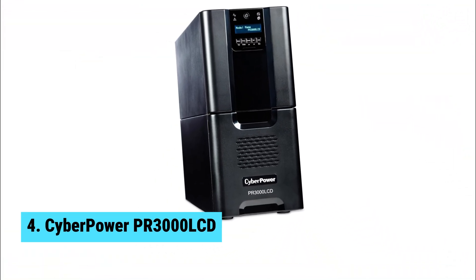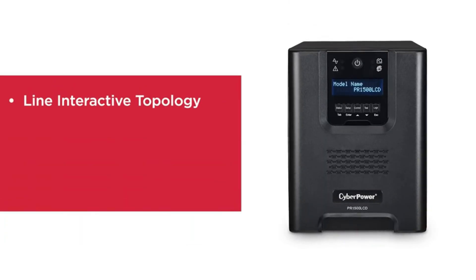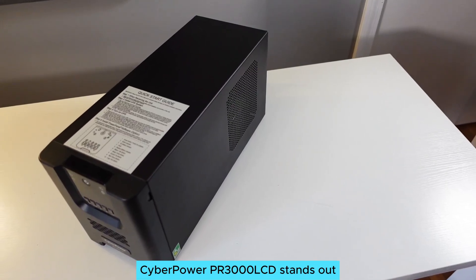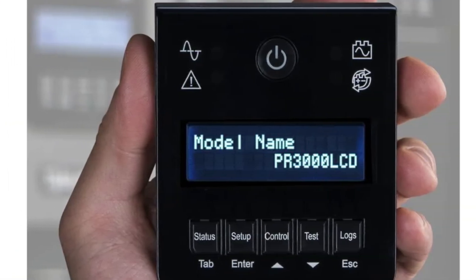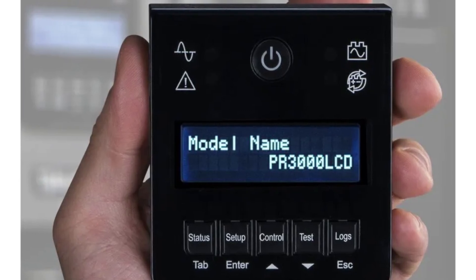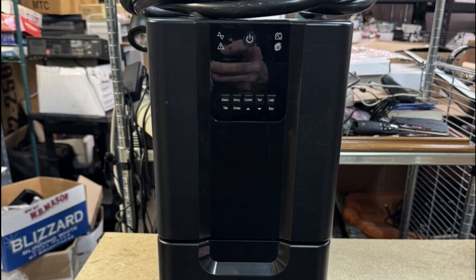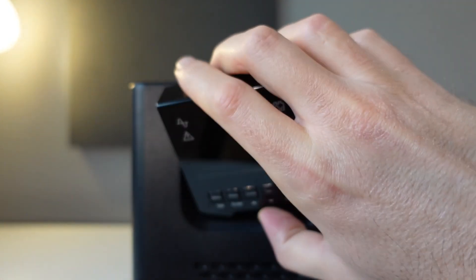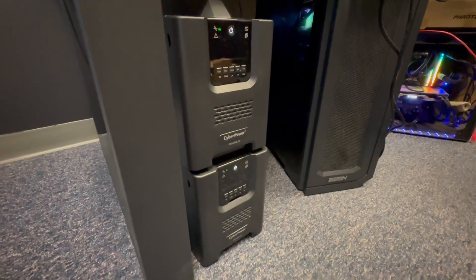At number four, we have the CyberPower PR 3000 LCD, the best ultra-premium UPS battery backup. Looking for a top-notch battery backup? The CyberPower PR 3000 LCD stands out. This ultra-premium UPS delivers an impressive 3,000 volt amperes and 2,700 watts, perfect for high-end gaming or video editing setups. Powerful performance defines this device, allowing you to safely connect demanding gear. Whether you need to support home medical equipment or sophisticated audio systems, you can rely on this UPS.